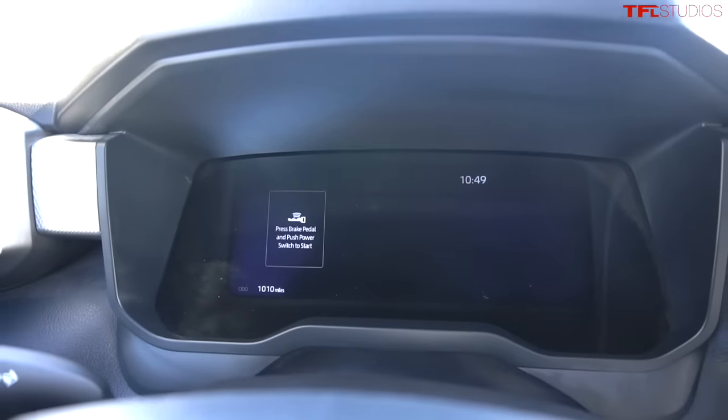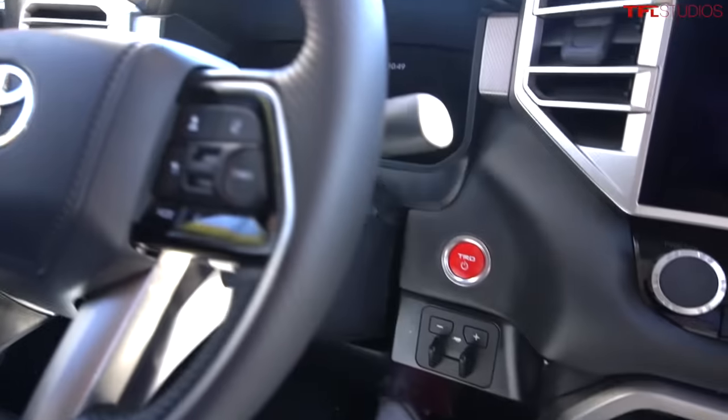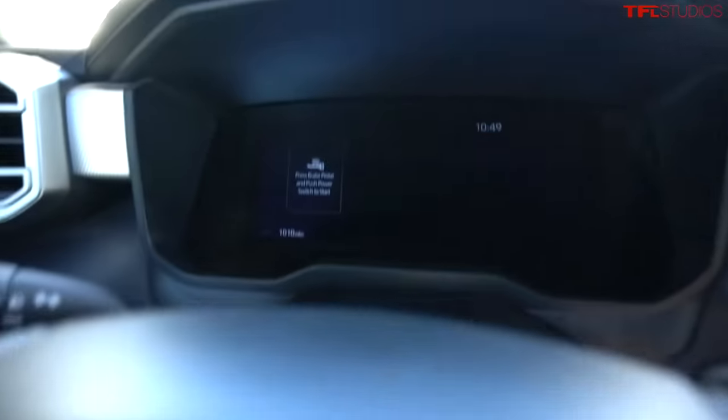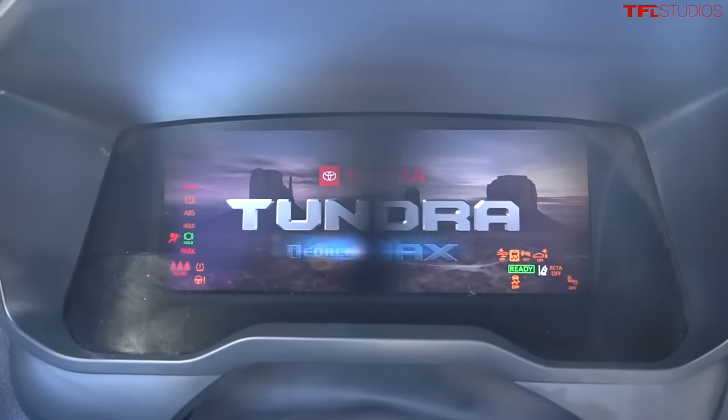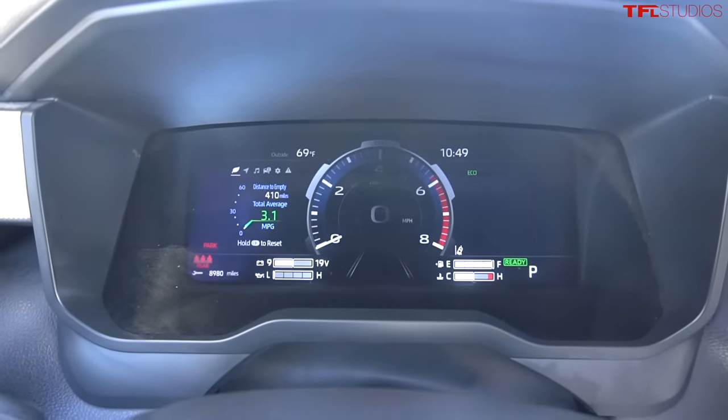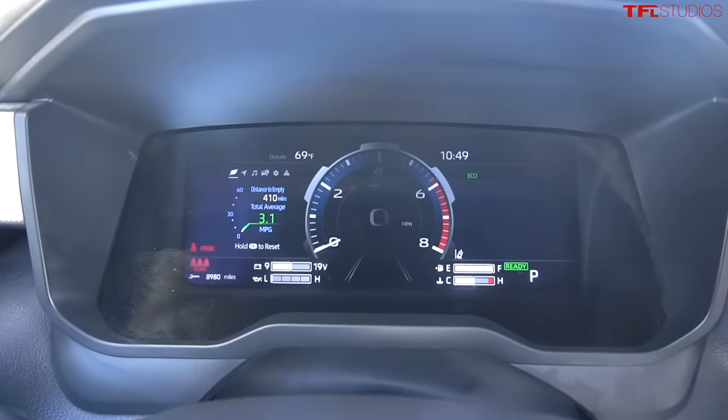Next up has to be the startup sequence. This model is a limited TRD off-road Tundra — it says TRD on this red start button. When you push in on the start button, check out the gauge cluster: a really elegant animation. It says Tundra, it says iForce Max, and then the fully digital gauge cluster comes to life.